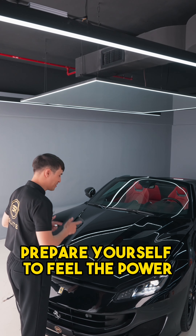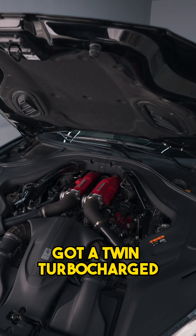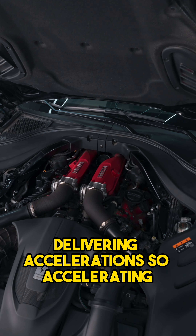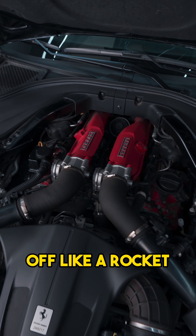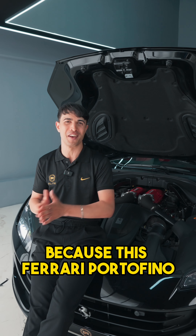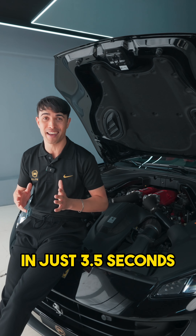Prepare yourself to feel the power. This bad boy's got a twin turbocharged 3.9 liter V8 engine delivering acceleration so exhilarating you might just take off like a rocket. This Ferrari Portofino goes from 0 to 100 kilometers an hour in just 3.5 seconds.